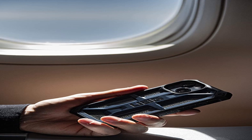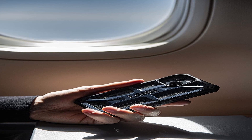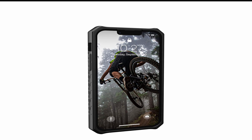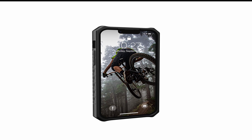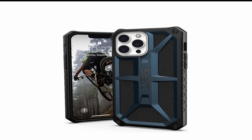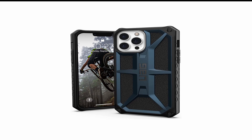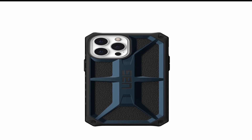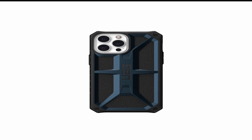Their cases are designed to withstand the toughest of environments, making them the perfect choice for those who lead an active lifestyle or work in demanding environments. The UAG cases for the iPhone 13 Pro Max are designed with a combination of hard polycarbonate and soft TPU materials that provide excellent protection against drops, impacts, and scratches. The cases have been drop-tested to meet military-grade standards and can withstand drops of up to 10 feet without damaging your device. The raised edges around the camera and screen also provide additional protection against scratches and scuffs.